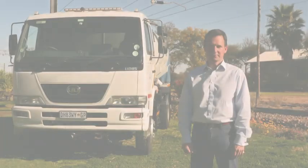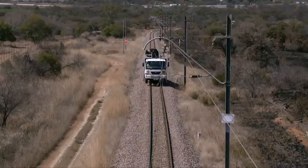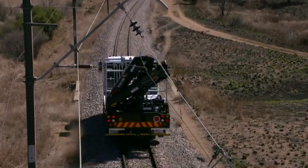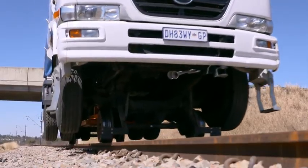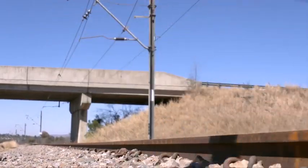RailPro is a South African company located in Olyfantsfontein in Johannesburg. We make road rail vehicles. We take conventional chassis and we add a rail sub-assembly that allows the vehicle to run on road and rail.